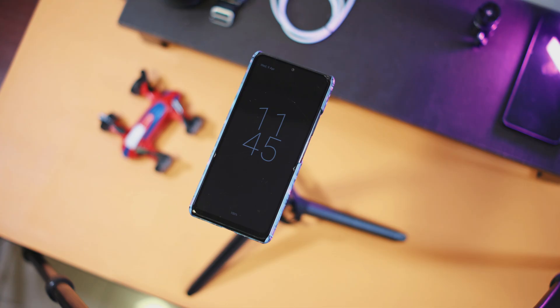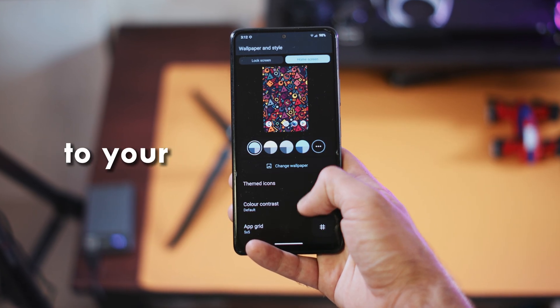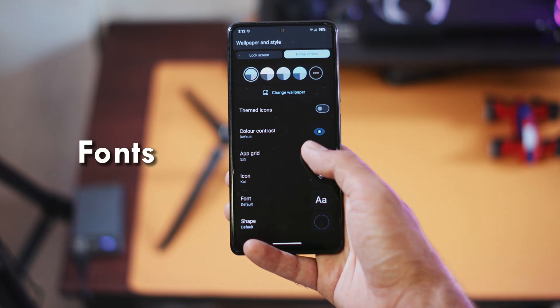You also get Always On Display, which works perfectly fine. And under Wallpaper and Style, you get some decent customization options, like adding shortcuts to your lock screen, different icons and fonts, which is a nice touch.